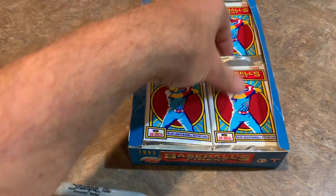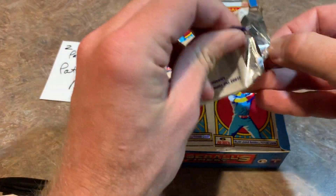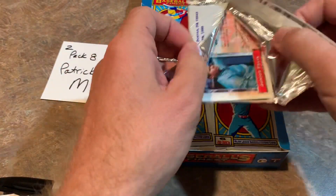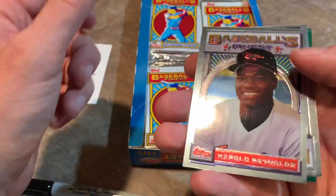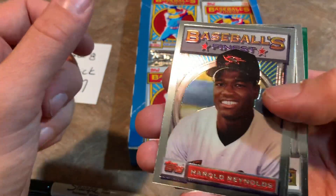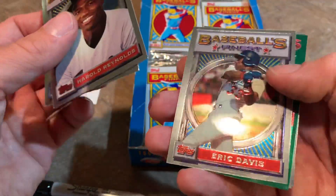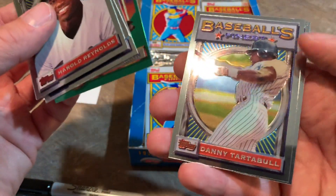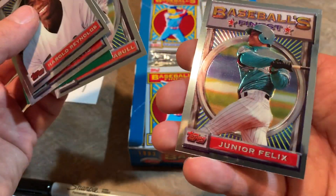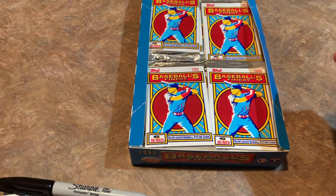Pack number eight for Patrick M. Good luck, Patrick — I really hope you find another refractor. These are the first ever refractors, 1993 Finest. We got Harold Reynolds — you guys know him from his work as an analyst — Eric Davis, Barry Larkin Hall of Famer, Danny Tartabull — I believe he once appeared in an episode of Seinfeld — and Junior Felix is the last one for Patrick in pack number eight.